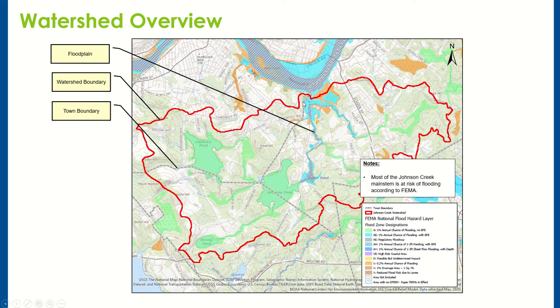The Johnson Creek watershed is shown here in red. The watershed extends beyond the boundaries of Groveland, which is shown by the gray dashed line. Essentially, there are some headwaters with Chadwick Pond, everything flows into Johnson's Pond, which eventually discharges into the Merrimack River. This map shows the Federal Emergency Management Agency's National Flood Hazard Layer — anything in green or blue has a potential future flood risk. The takeaway is that a majority of the main stem of the Johnson Creek watershed does have some risk of flooding.